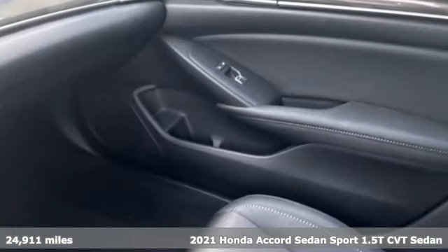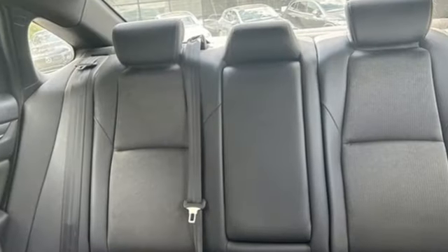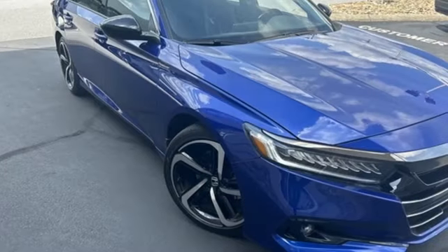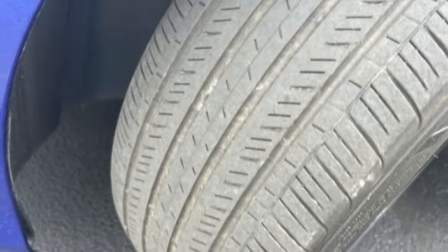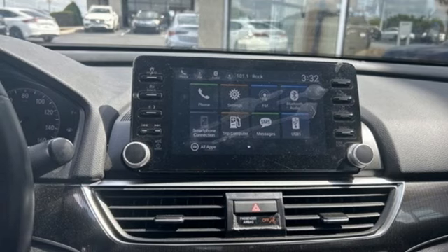It comes nicely equipped with features you'll love: external memory control, wireless phone connectivity, dual zone climate control, push button start, eight-way power driver seat, intercooled turbo in-line four-cylinder engine, rear lip spoiler, gas pressurized shocks, and LED low and high beam headlights.